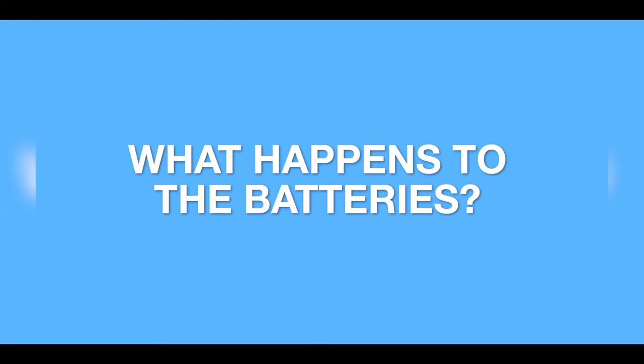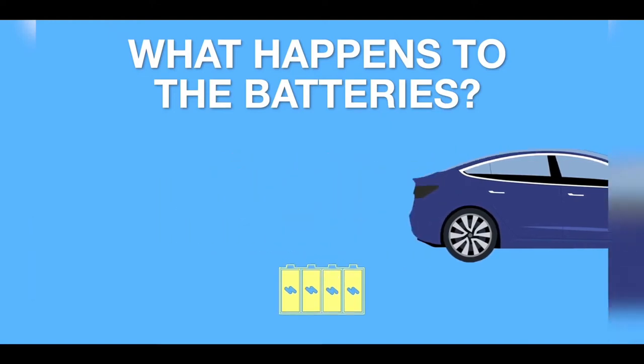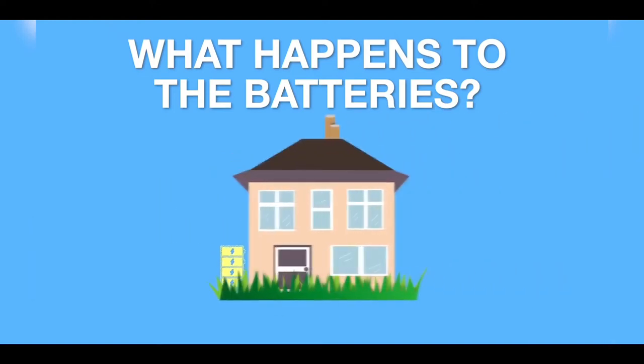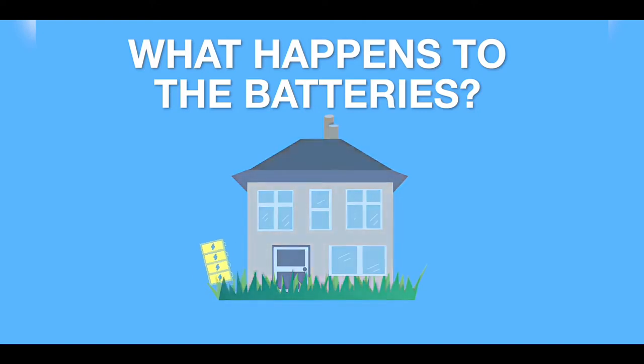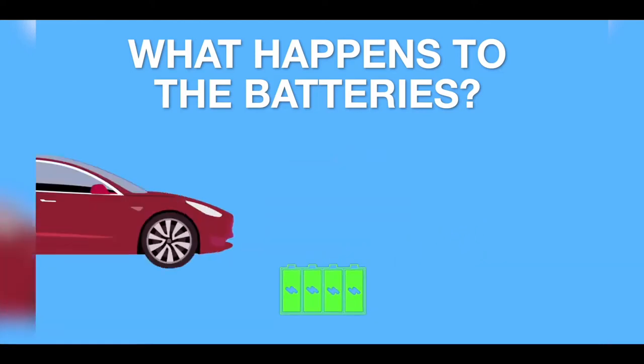What about the batteries? What happens to EV batteries when they get old and are discarded? When no longer practical in an electric vehicle, the batteries can be used as energy storage to power a home or business, giving them a second life. And when they're no longer any good for this, they are recycled — broken down to recover the valuable metals to be used in the next generation of electric vehicles.